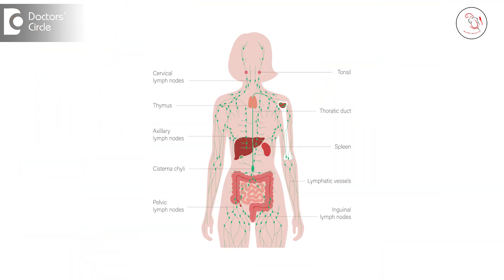They are also called Waldeyer's ring and are part of the entire lymphatic system in the body, which acts as a first line of defense against bacteria and viruses that can enter the body through either air, food, or water.